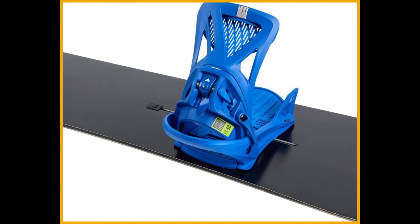So gear up with the Burton Men's Step On Genesis Flex Snowboard Bindings and get ready to conquer the slopes with style and ease.